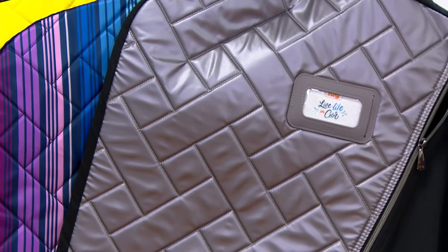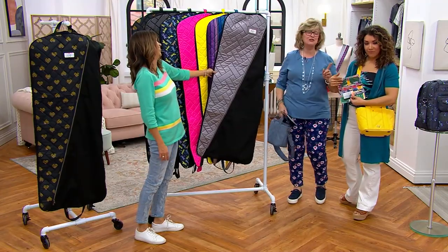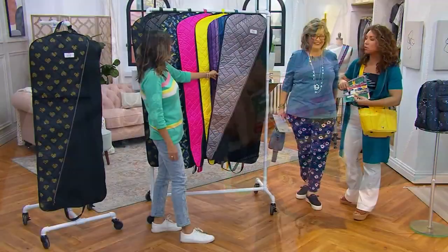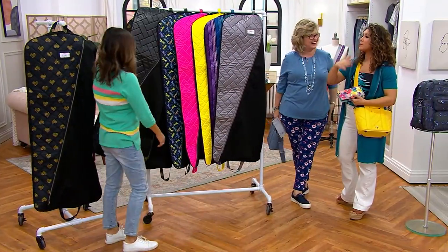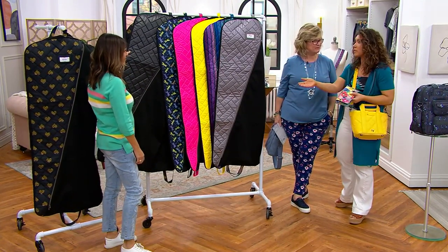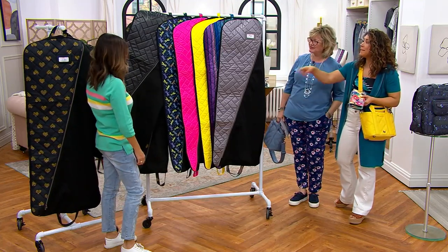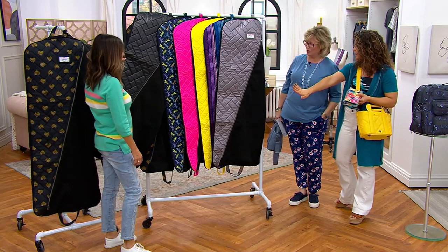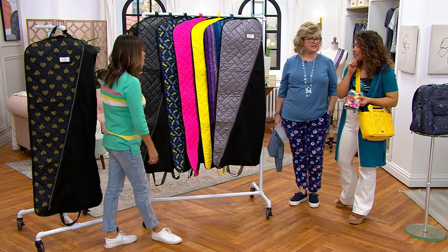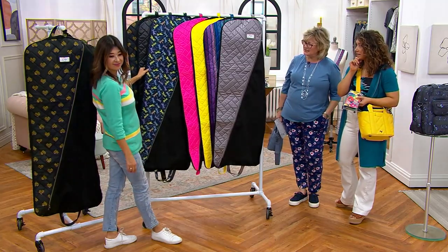I already ordered mine — I ordered the metallic black because my husband and I do a lot of road trips too. I was using one from the store that's fallen apart. But now looking at it, my daughter would love the pink or the hearts. And this could be really great for storing Halloween costumes. Think about also anyone who's in dance competitions — I love that. This is so smart.